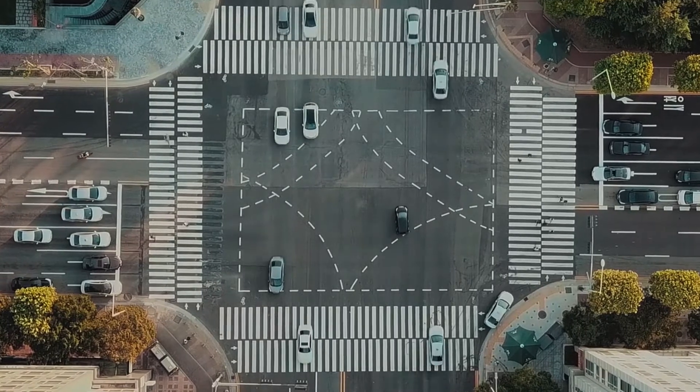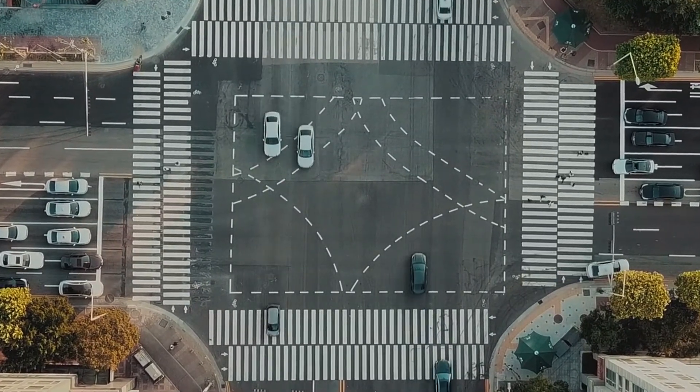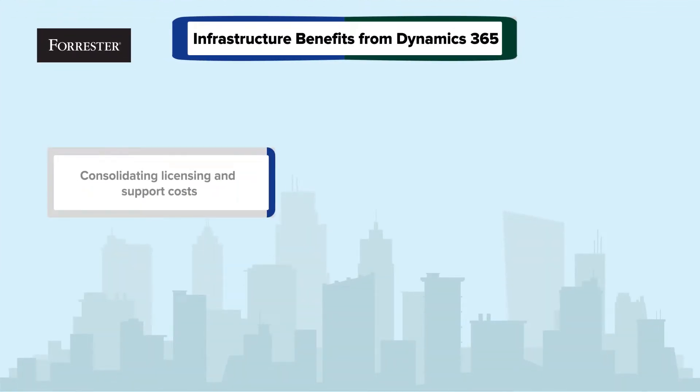Customers realized total cost of ownership benefits as well as benefits to their core business. Customers discussed the ability to simplify and consolidate their licensing and support fees under their Dynamics 365 subscription.